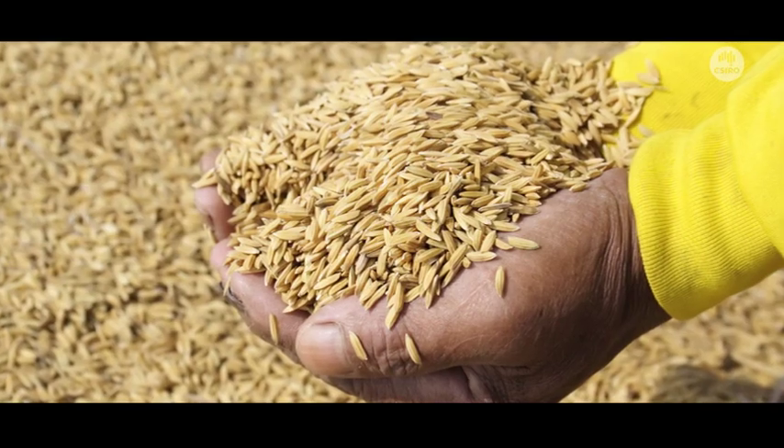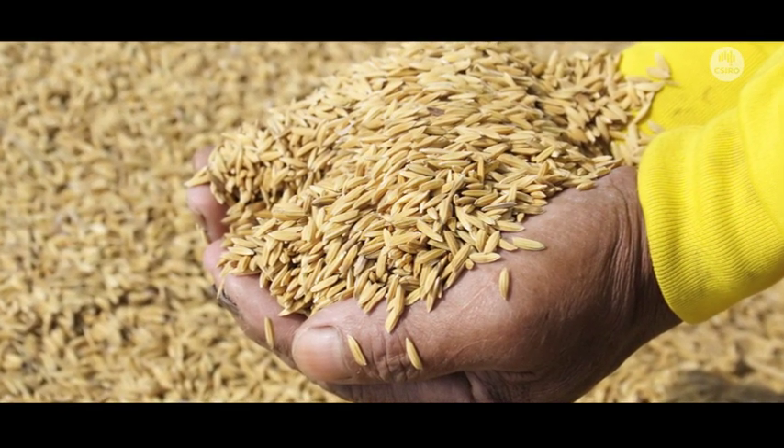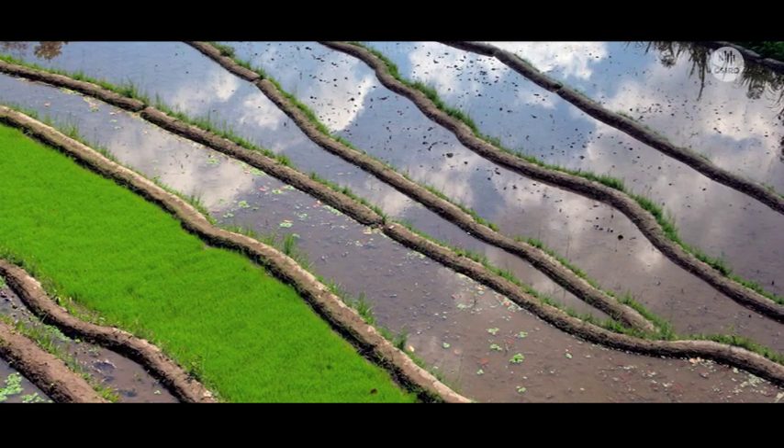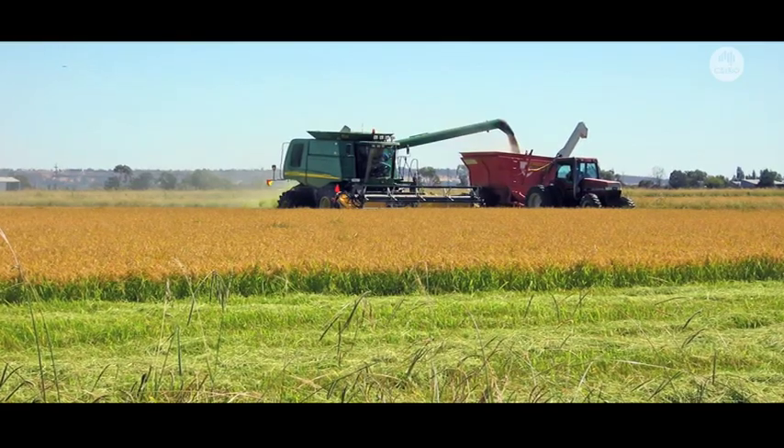In the next 50 years we're going to have to double our cereal grain production worldwide. To double food production in such a short amount of time requires more than our traditional techniques.